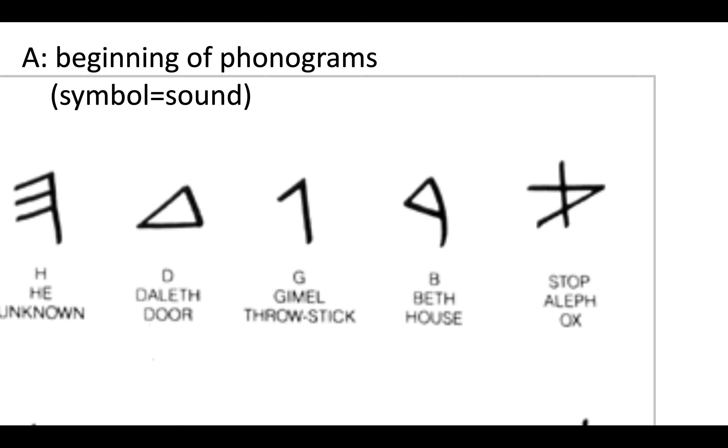Look at them — read them right to left and think about capital letters. The first one means ox, the second one is a house, the third one is a throw stick, the fourth one is a door, and the fifth one is unknown. So the symbol is equal to the sound.